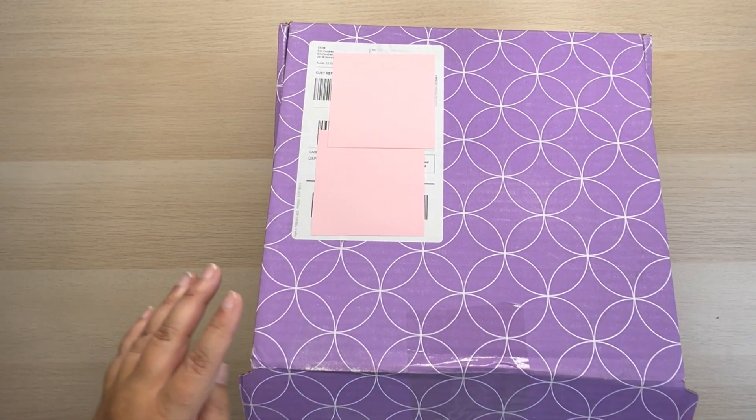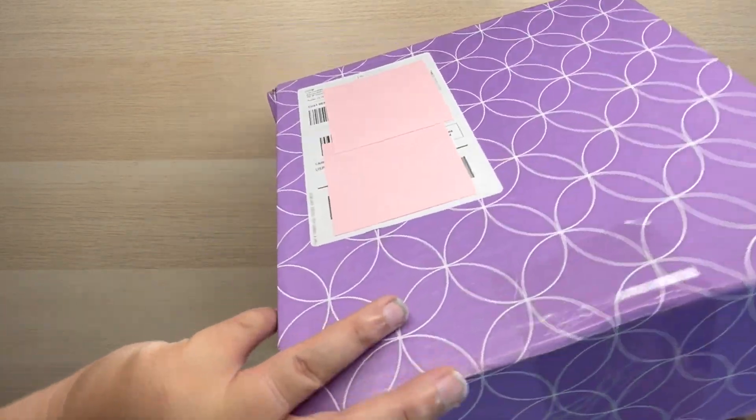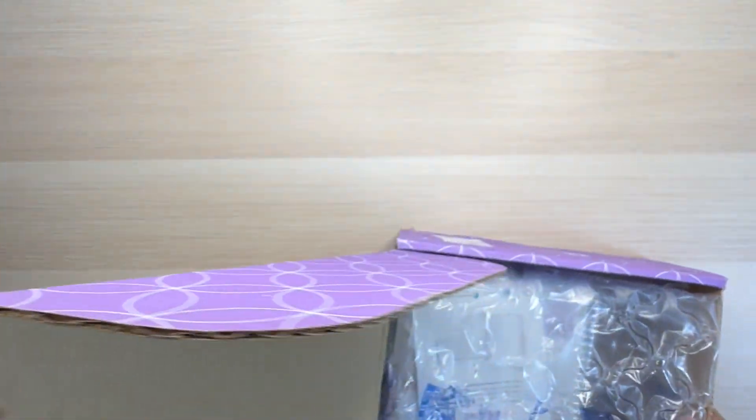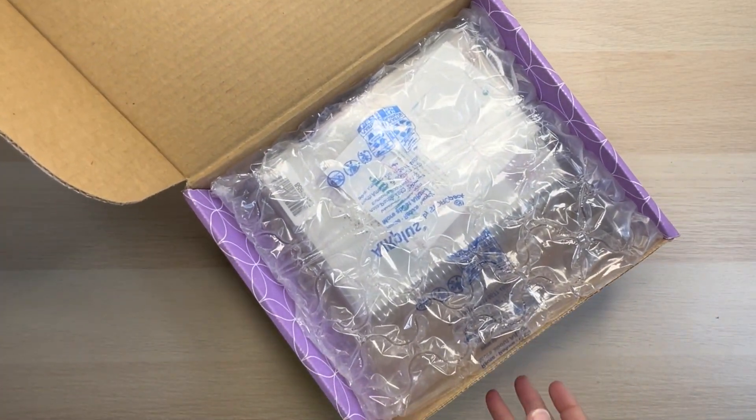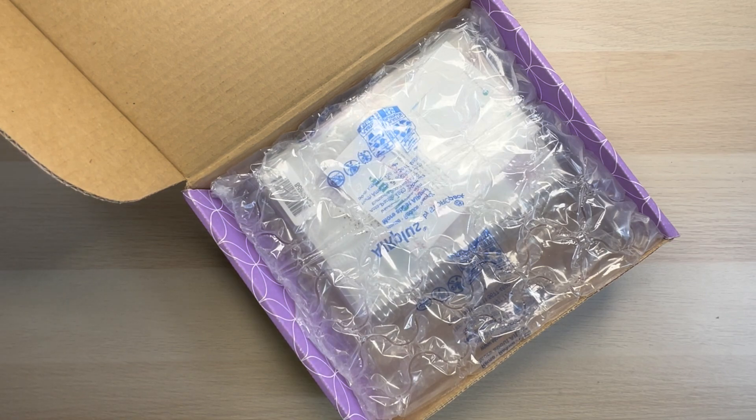I have to say this shipping felt a little bit quicker than the last shipping. But the last one I ended up ordering during a sale and this one I did not, and so I think that's kind of the difference. Personally, I don't mind when stuff takes quite a while to ship because it's kind of like Christmas when you finally open it — like you might forget a little bit of what you ended up ordering.